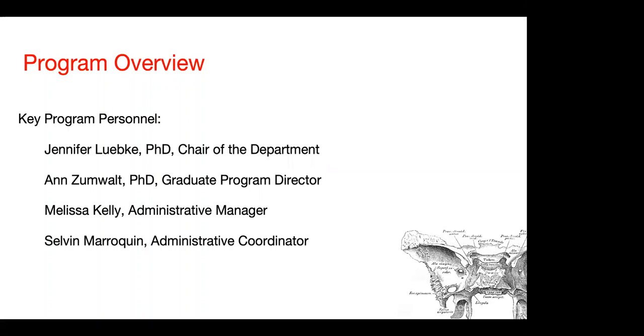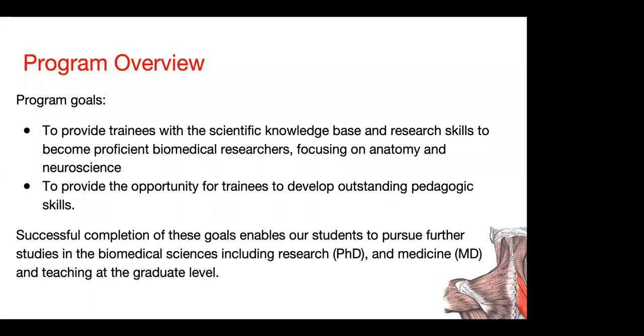To give you a general overview of the program, we have two major goals in training our students. One is to provide our students with a scientific knowledge base and research skills to become outstanding biomedical researchers, focusing on anatomy and neurobiology. We also provide our trainees with abundant opportunity to become outstanding educators — in other words, to develop outstanding pedagogic skills. Most of our students pursue further studies, either entering PhD programs, going to medical school, or going directly to teach at universities and colleges.